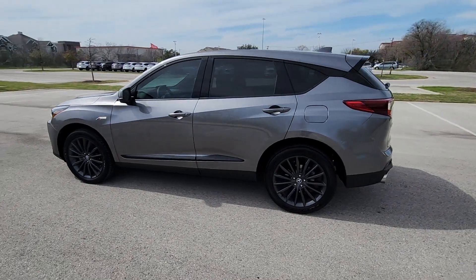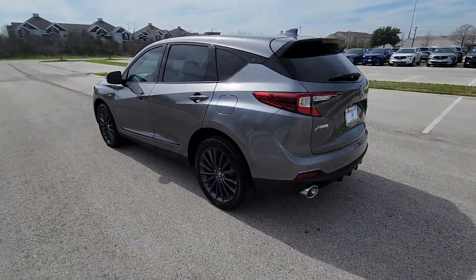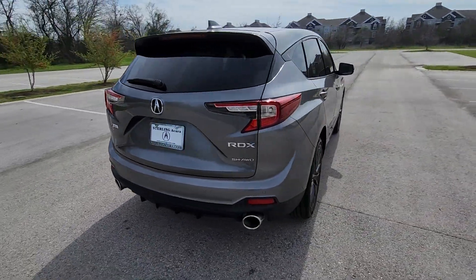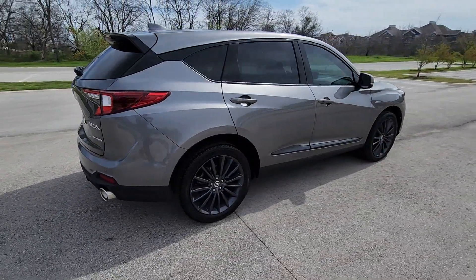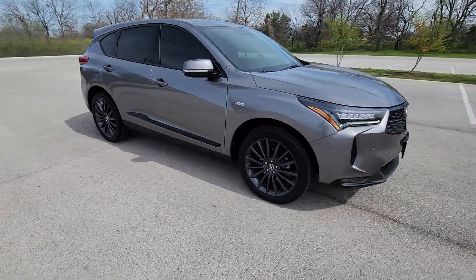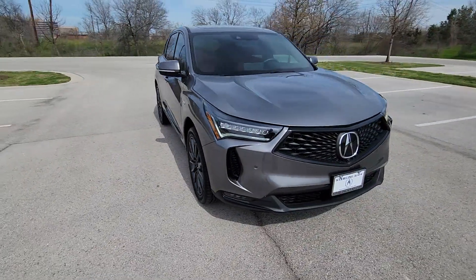Get a feel for the 2023 Acura RDX. With less than 15,000 miles on the odometer, this vehicle provides excellent value. Torn between luxury and high performance? Get both in the RDX. The following are some of this vehicle's highlighted options.